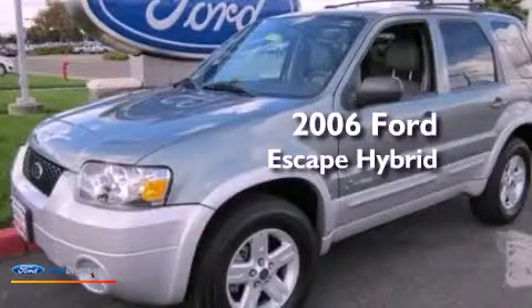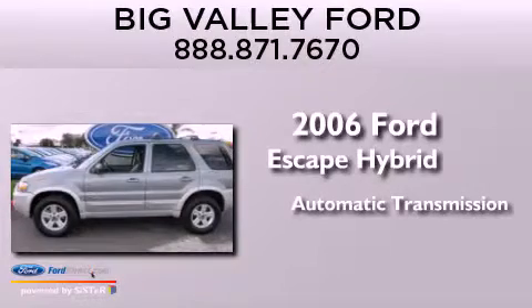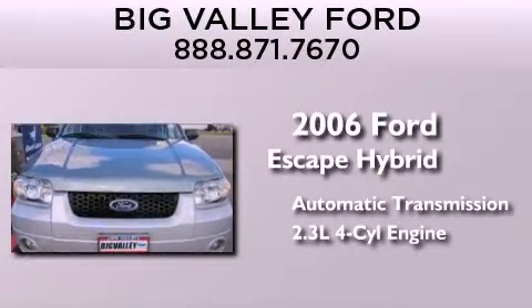This is a 2006 Ford Escape Hybrid. This crossover has an automatic transmission and an inline four-cylinder engine.